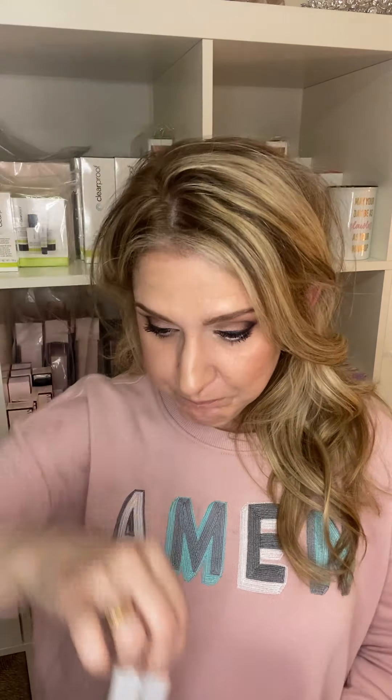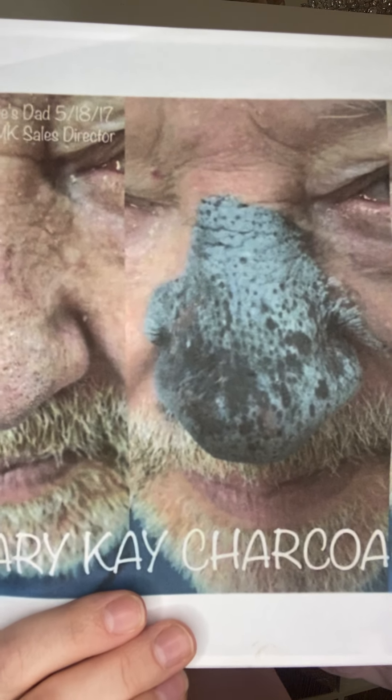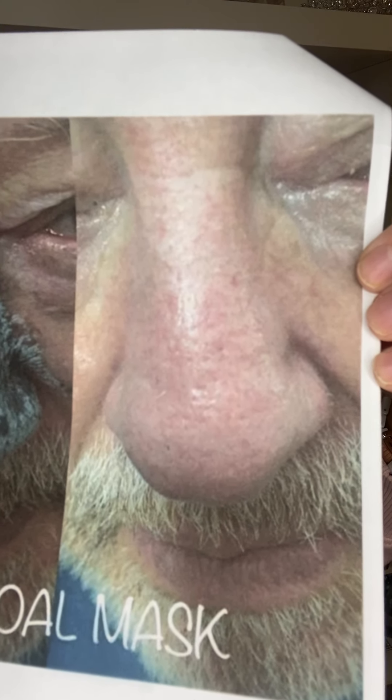You don't have the patches in your packet, but you do have a charcoal mask sample. This product is phenomenal at detoxing — activated charcoal acts like a magnet. Put it on, wear it for 10 to 20 minutes. Here's a before photo of my friend Connie's dad — you can see areas that need detoxing and pores that need to be cleaned out. You can see the charcoal drying on his nose, with the darker areas where it's pulling the impurities out.